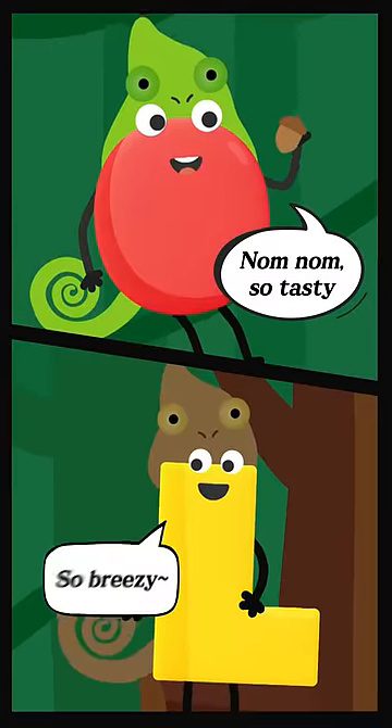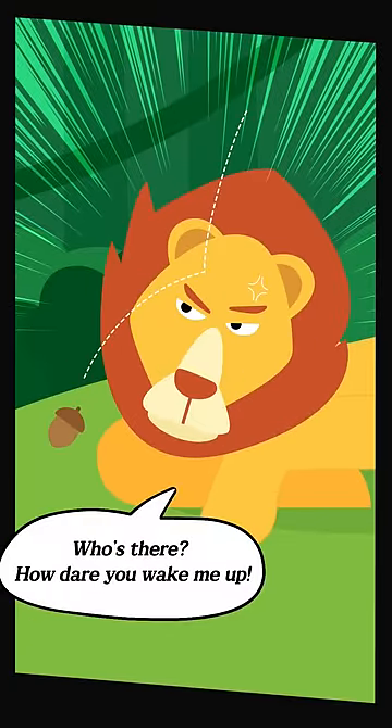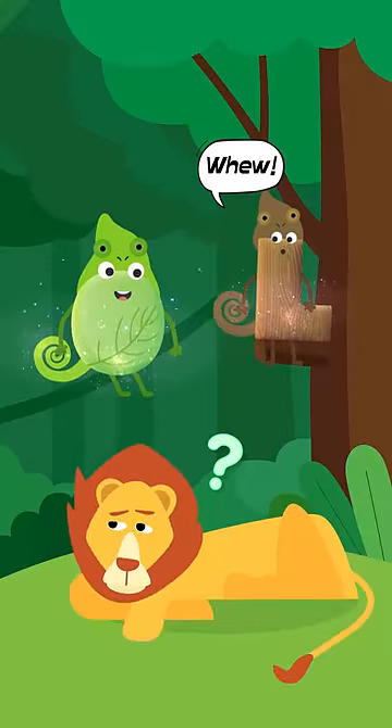Wow, so tasty. So breezy. Who's there? How dare you wake me up? Oh, and she! Aha, I got it!